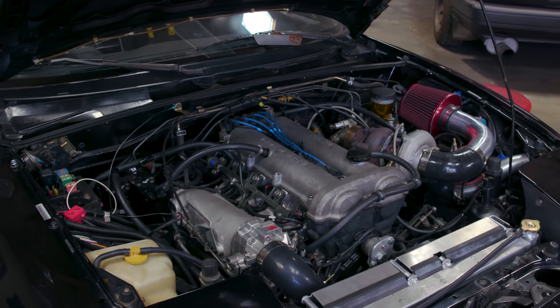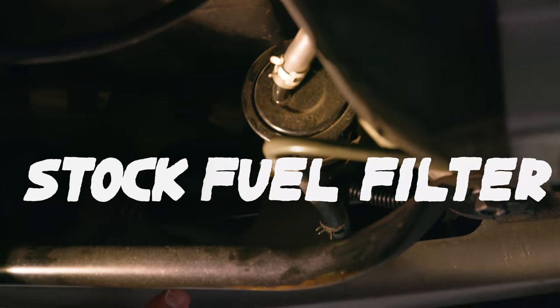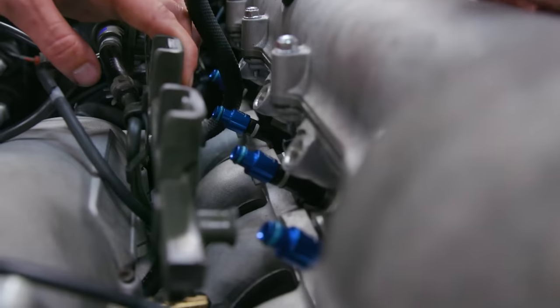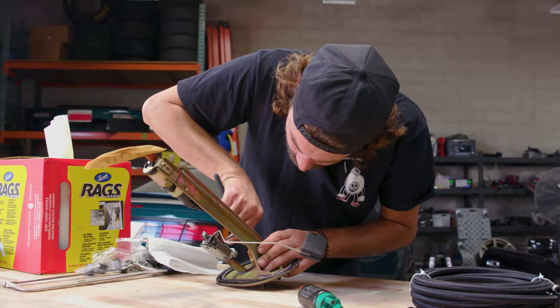Now as the Miata sits, it's running a stock fuel pump, stock fuel lines, stock fuel filter, and stock fuel rail. Basically the only thing we upgraded for the turbo kit was the injectors. And now we're basically at the limit of our stock fuel pump. So I figured that's a pretty good excuse to throw some more money into the pit and upgrade our whole fuel system.